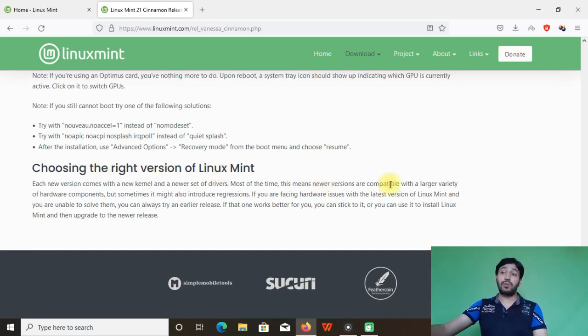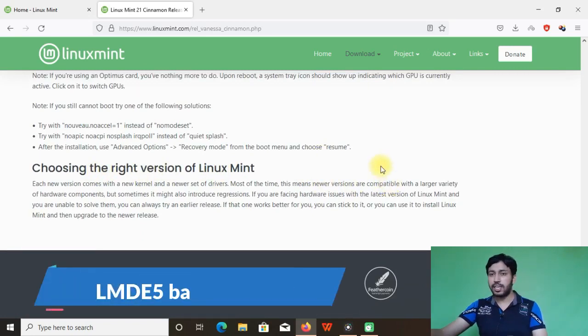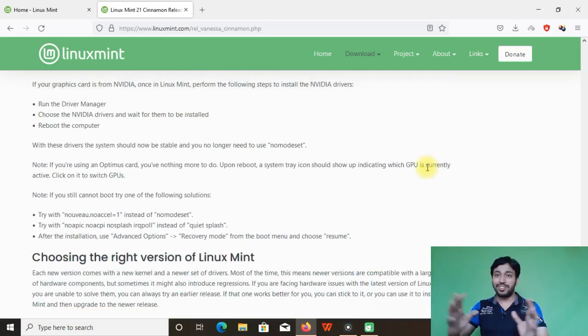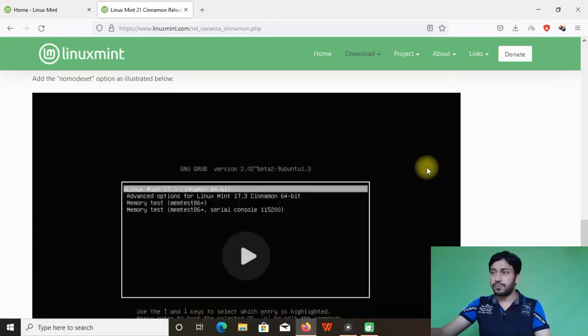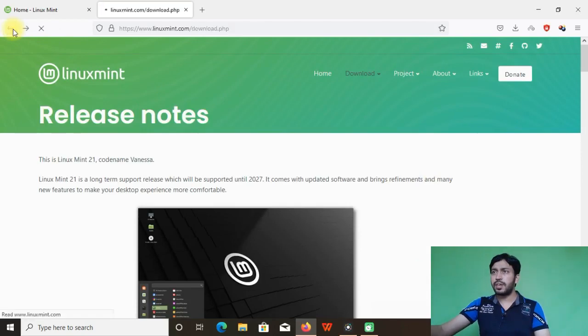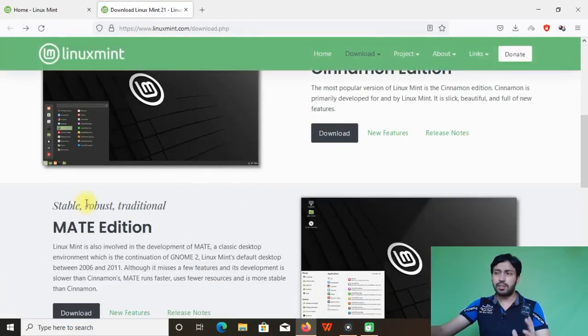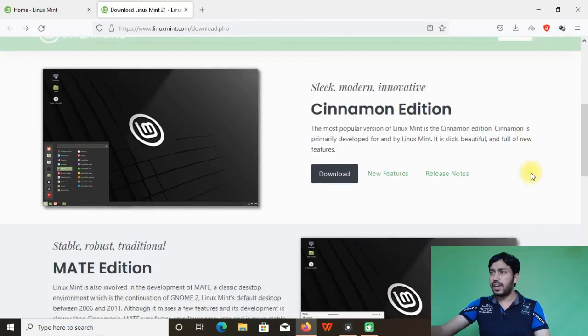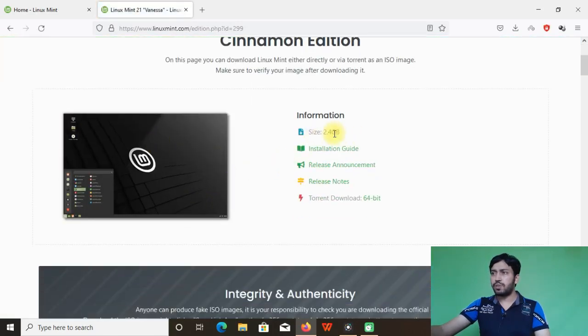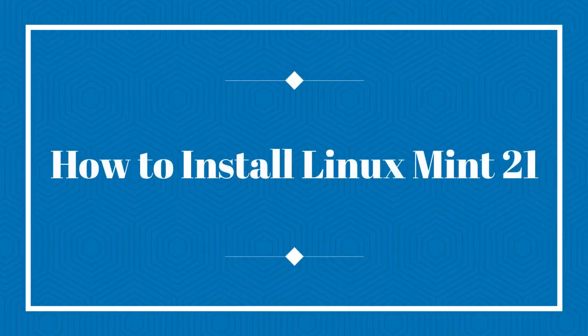If you want more stability, install LMDE5, the Linux Mint Debian Edition. If you want the latest software along with Ubuntu's stability, install Linux Mint 21. The download size is 2.4 gigabytes, and you can download via torrent. The page also includes an installation guide and release announcement.